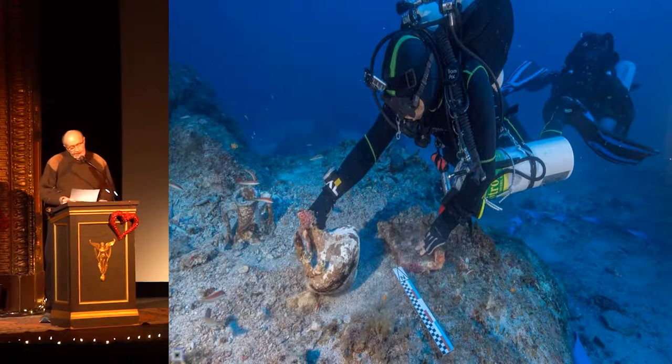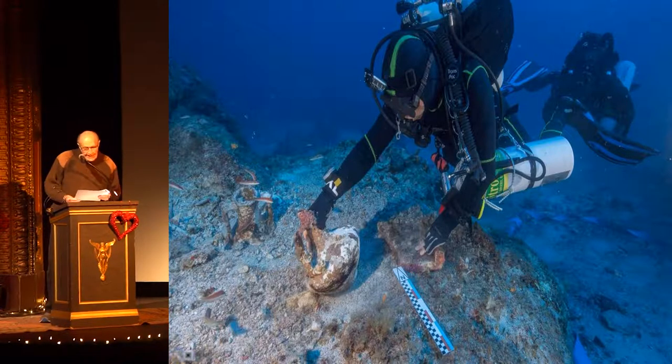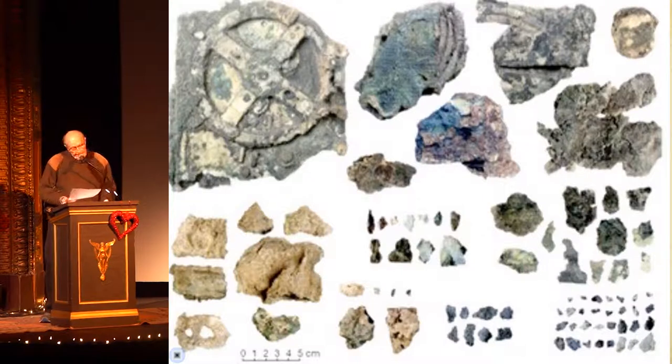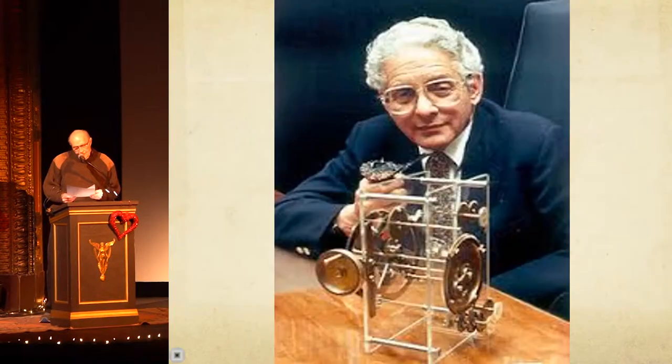From time to time, other groups explored the area around the shipwreck and collected more objects. Among others, Dr. Cousteau, on two different occasions, explored the area. Even today, people are searching for this site. Here are the 82 fragments of the Antikythera Mechanism that have been found. The largest is about five inches in diameter, and as you can see, the smallest are very small. Is it obvious to you what these are pieces of?